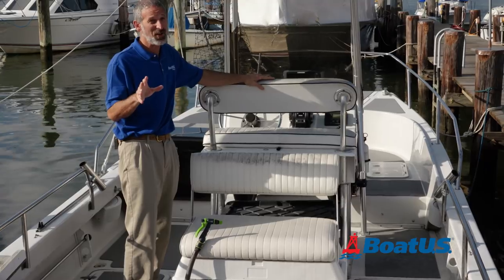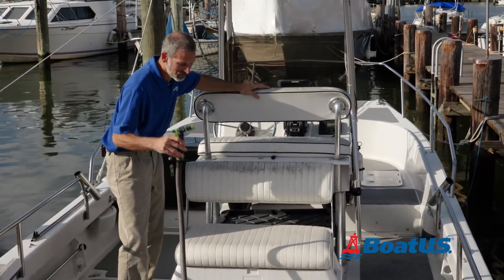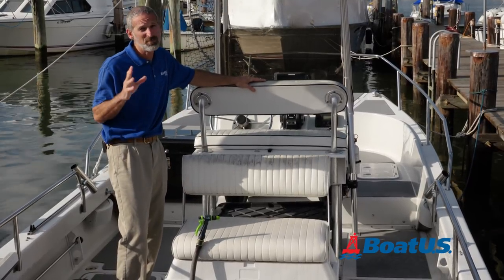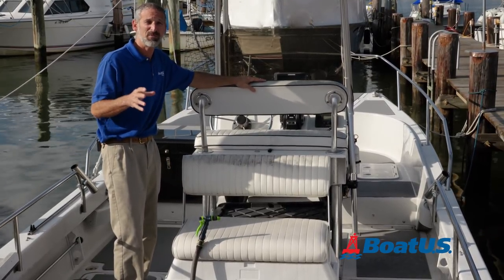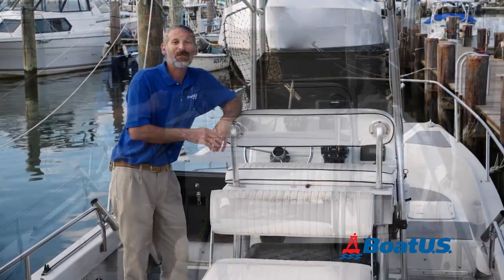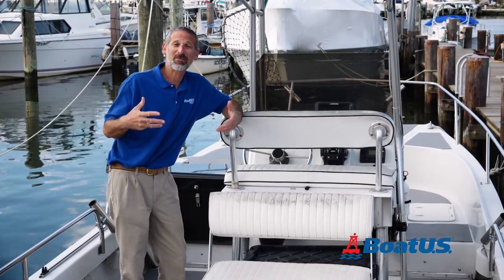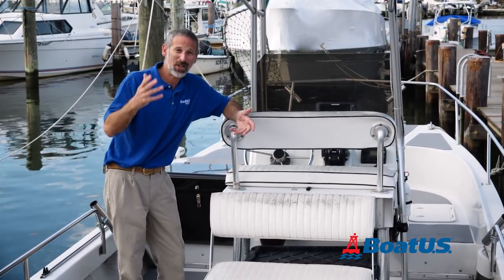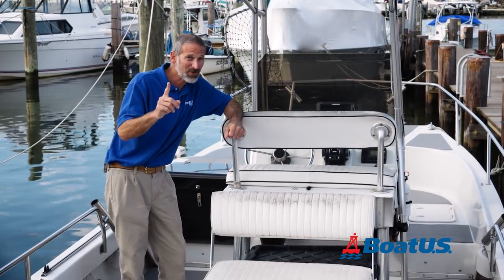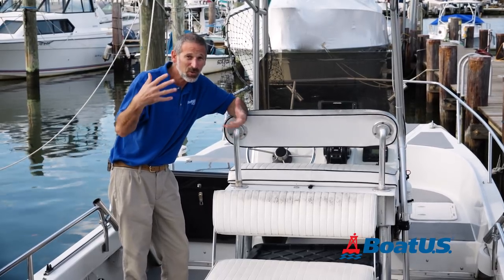You may have noticed a theme here: the use of lots and lots of freshwater and keeping your boat really clean is one of the most important things you can do to make sure that when you go to sell it, it brings top dollar on the used boat market. Visit BoatUS Magazine at BoatUS.com and check out the many videos and articles we have that will help you maintain and operate your boat. We also hope you'll go to the comments section below and let us know what you'd like to learn more about.